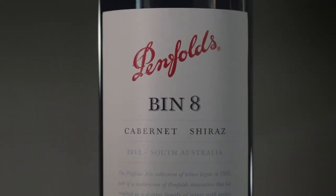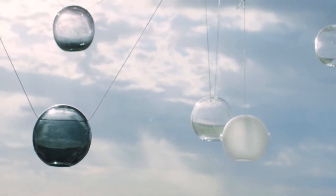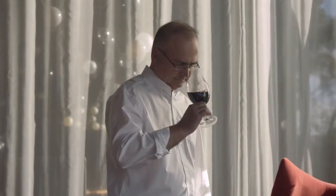Cabernet adds structure, Shiraz adds generosity. Maturing Bin 8 in barrels that have previously held Bin 389, Bin 28 and certainly Bin 128 does really just add an extra layer of complexity.